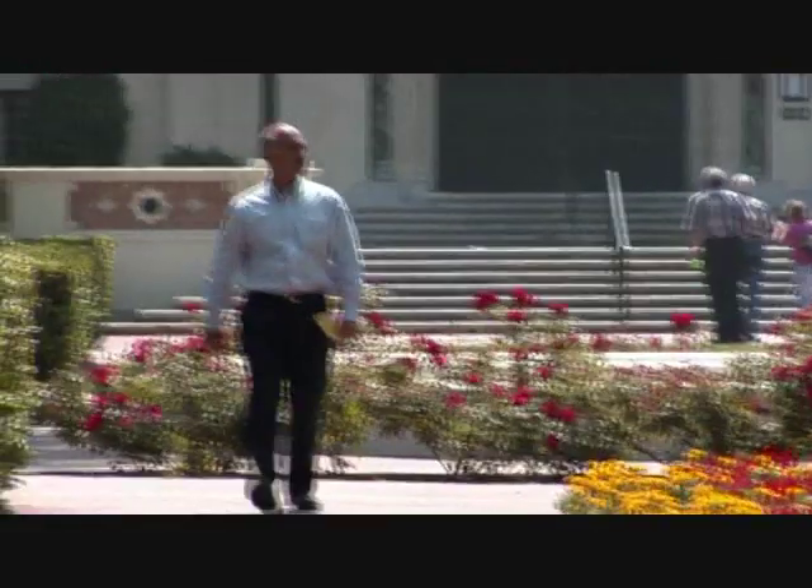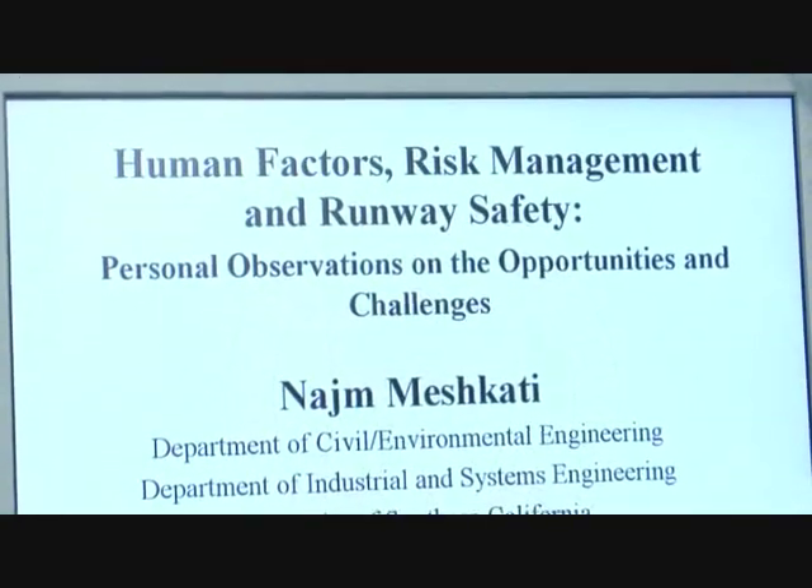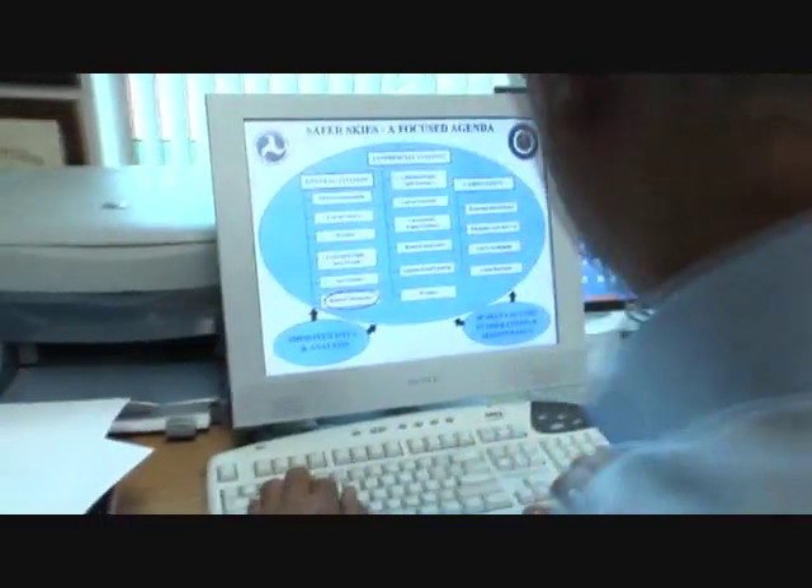Dr. Najah Muscati at the University of Southern California is one of the foremost authorities on human factors and aviation safety. The major contributor to aviation safety is knowledge — knowledge about human factors, human performance, fatigue, and psychological factors in signal detection. The only way to gain this knowledge is by educating yourself continuously.